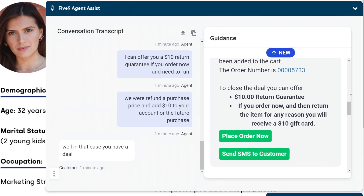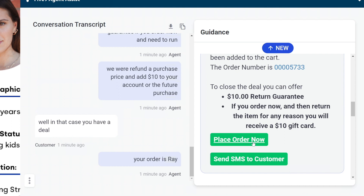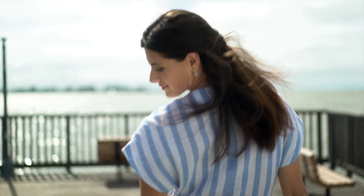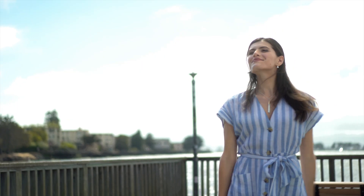I'll take the dress and the sandals. Great choice. And when it comes time to place the order, the expert doesn't have to lift a finger. Five9 Workflow Automation automatically assembles and generates the order. And with that, a shoe return turns into an outfit upsell and a very satisfied customer.